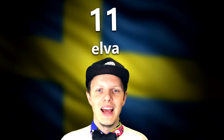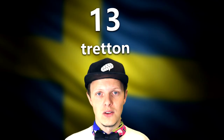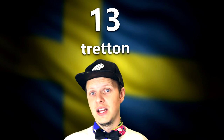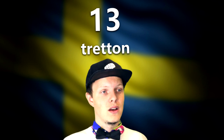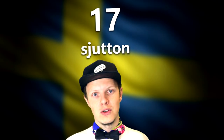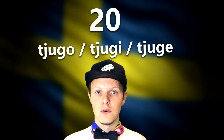Continuing on to numbers I don't have enough hands for — eleven through nineteen follow a pattern pretty similar to English. For example, thirteen in Swedish sounds much like 'thirteen' does in English. Then you have fourteen, fifteen, sixteen, seventeen, eighteen, nineteen, and finally twenty — 'tjugo' — which could also be pronounced 'tjuge' or 'tjugi'.